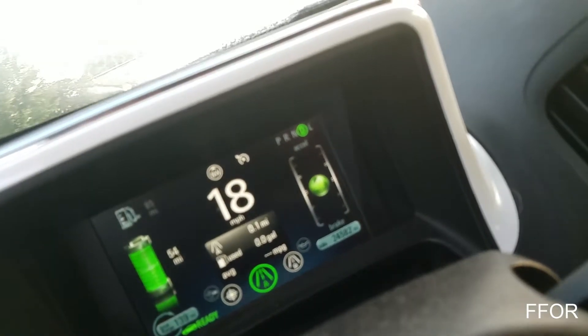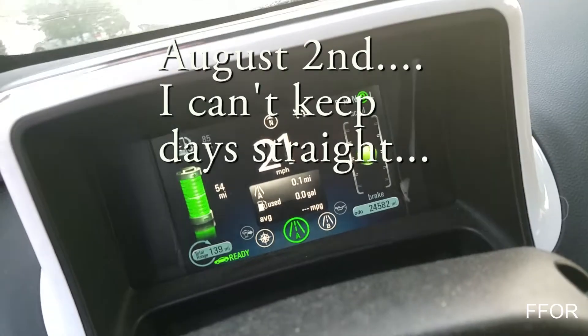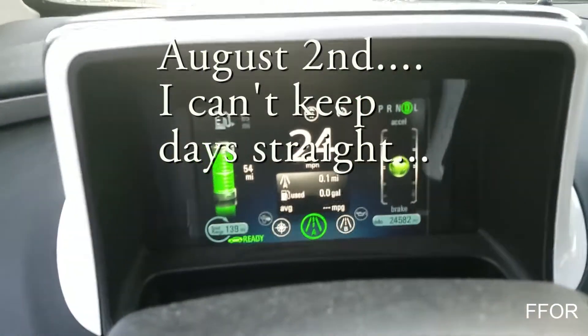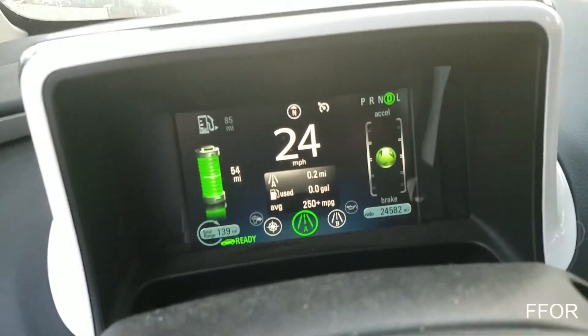I just filled up with gas and reset my car. August 1st, I put in five dollars worth of gas, and I reset my odometer to see just how long five dollars in gas will last.